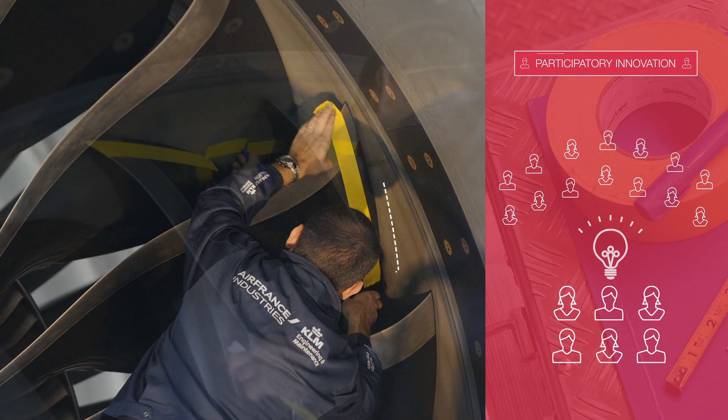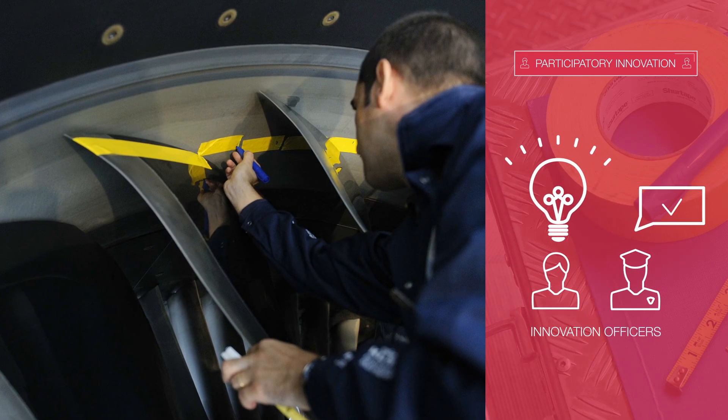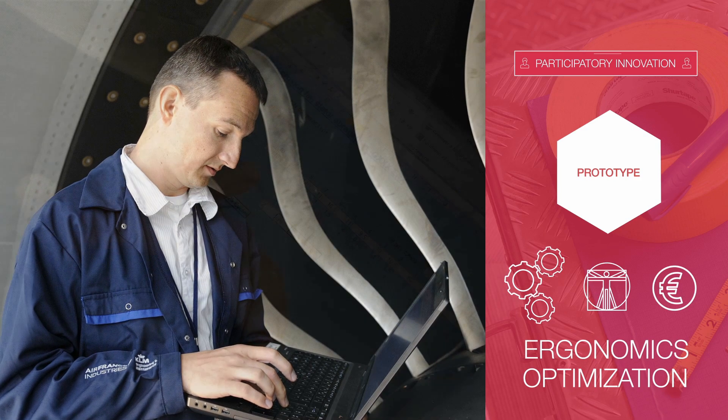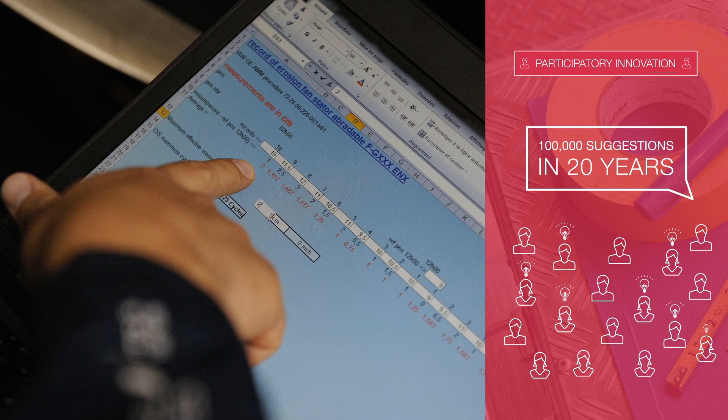To do this, staff are supported by a structured network of innovation officers and by methods inherited from lean management techniques to optimize processes, costs, and, where necessary, ergonomics. That adds up to 100,000 suggestions submitted over 20 years.